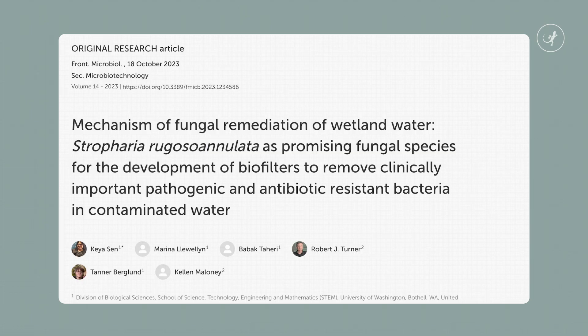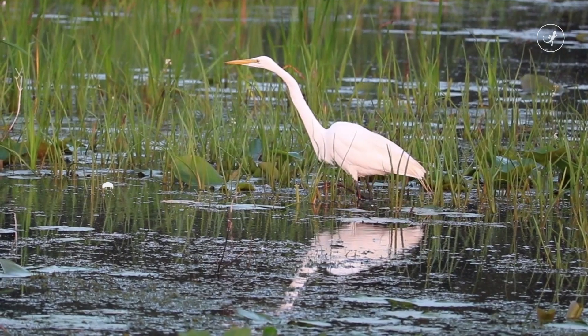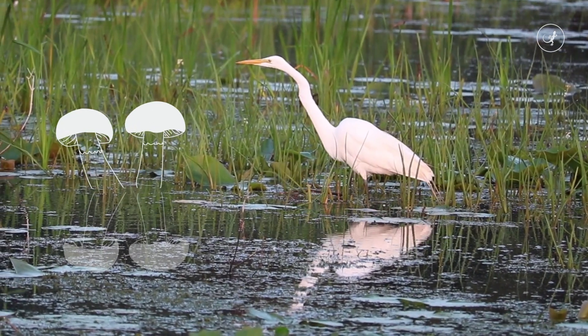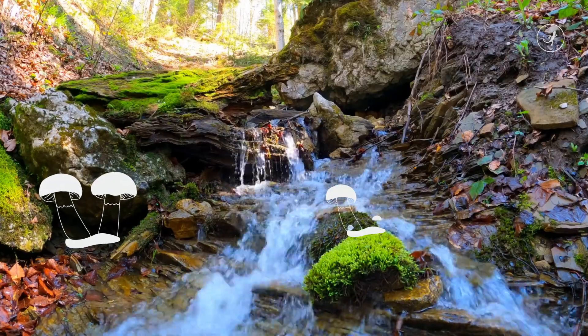Another mushroom that has profound ecological impacts is the garden giant mushroom. Studies have shown that this fungus has the ability to filter antibiotic-resistant bacteria that lives in waterways and wetlands. It's very important to have clean and clear waterways, or else the bacteria goes into our water supplies, affects nature and people.